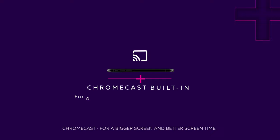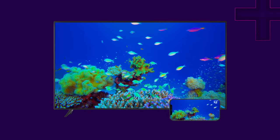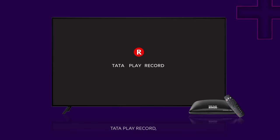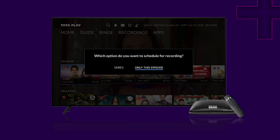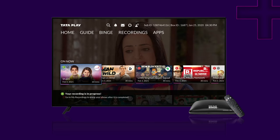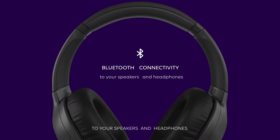Chromecast, for a bigger screen and better screen time. Tata Play Record, so never miss what you want to watch. Bluetooth Connectivity to your speakers and headphones.